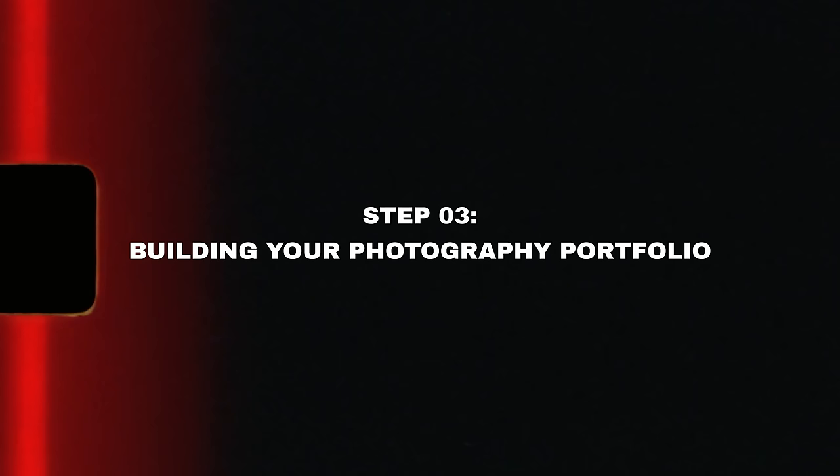Once you know your photography niche or niches, you have to build a photography portfolio. The next step is to build a portfolio.